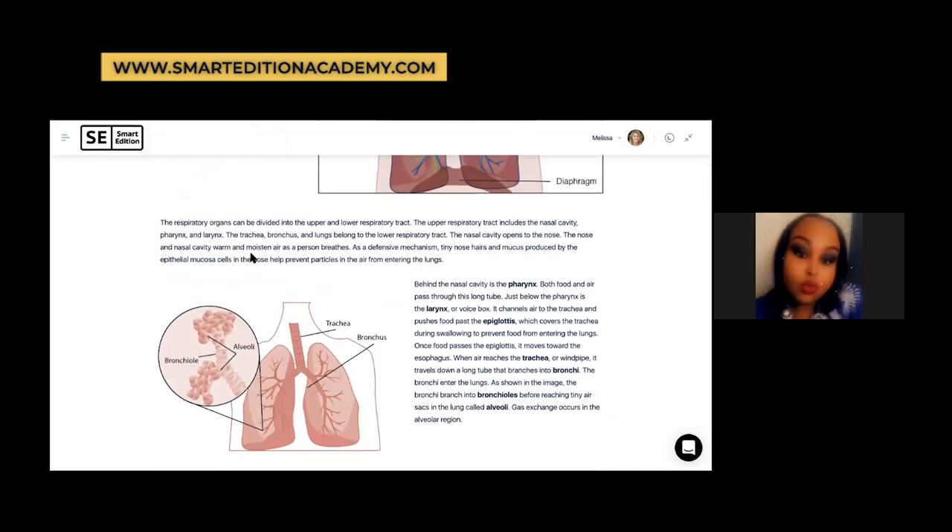A previous test taker emphasizes: understand not just the function but also what would happen if something doesn't work properly. For example, they had a question about emphysema — there's a breakdown of the air sacs which causes shortness of breath. You have to know what would happen if something wasn't working properly. Also, since the circulatory system is closely related to the respiratory system, you need to know oxygenated vs. deoxygenated blood, the blood flow through the heart and body, as Melissa mentioned.